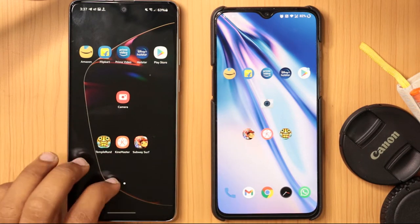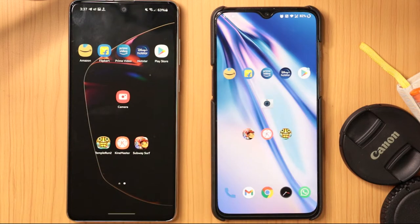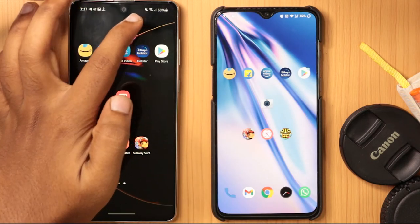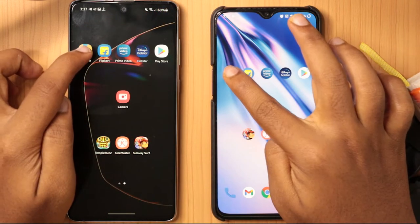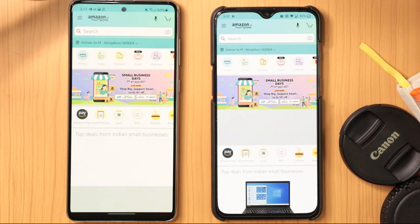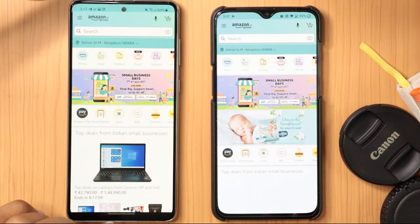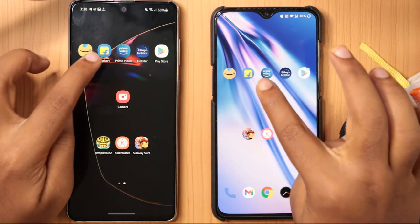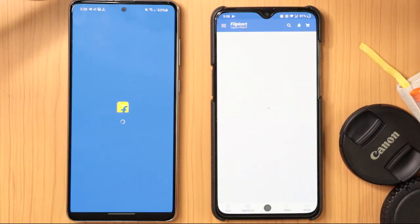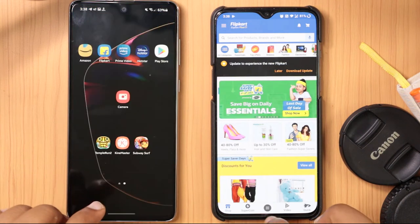On the home screen there are a bunch of apps which I'm going to test. I connected both to the same Wi-Fi and starting with Amazon. There are no apps running in the background. The OnePlus opened a little faster — just a fraction of seconds. Coming to Flipkart, again the OnePlus opened very fast.